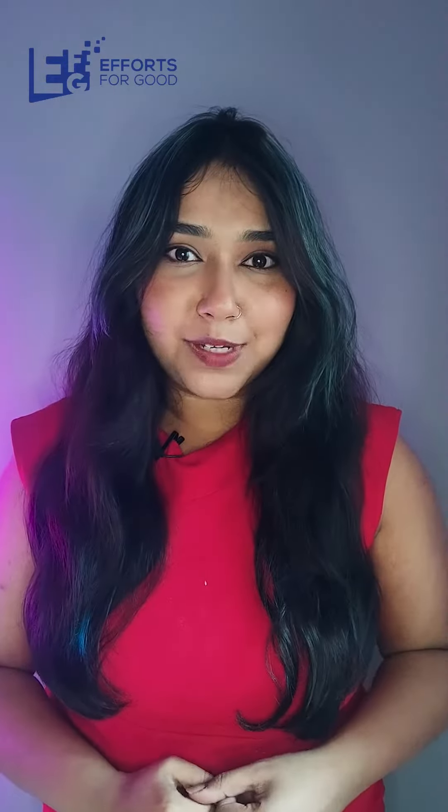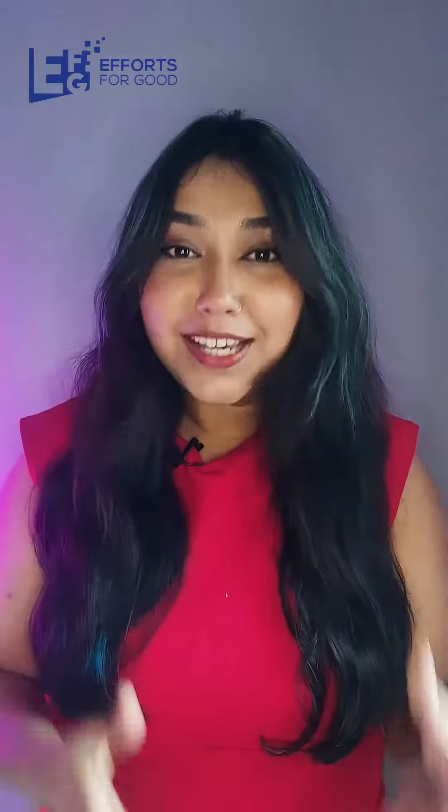They have saved 75,000 bottles from ending up in landfill. EFG salutes Prachi, Sumit, and their brilliant start-up.